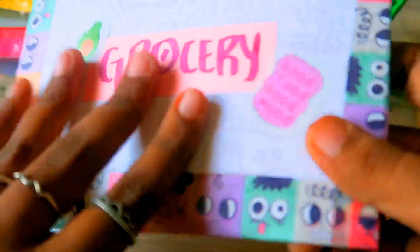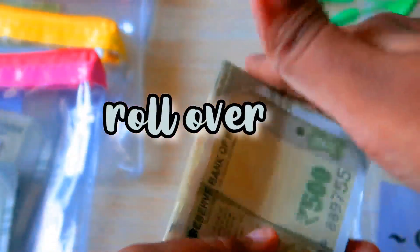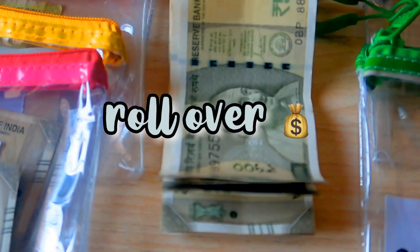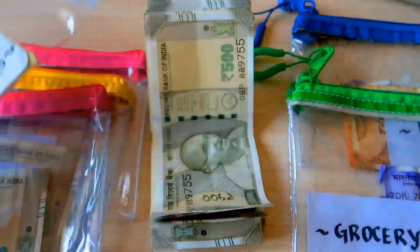This month we are going to cash stuff the amount of 7,500 rupees. Let me count it out — 1,000, 2,000, 3,000, 4,000, 5,000, 6,000, 7,500 — done. Now let's start by taking out the rollover money we have from last month, July, and saving it into this pouch called extra savings.